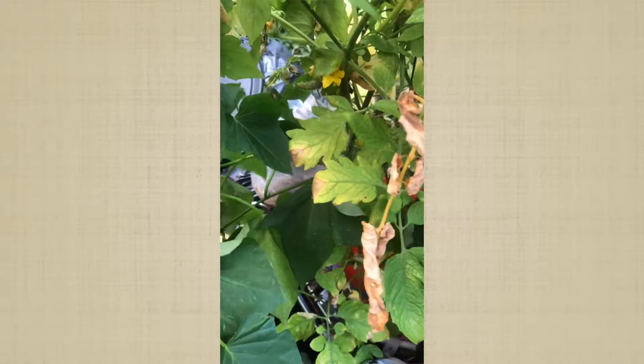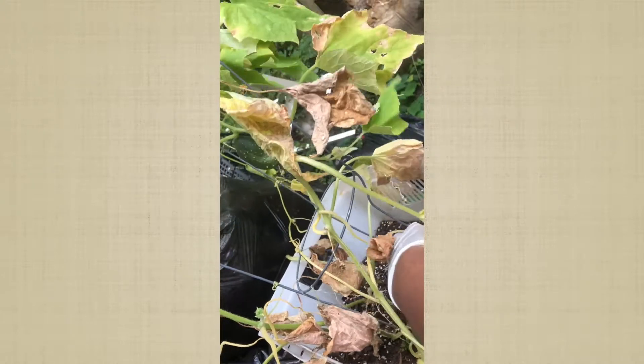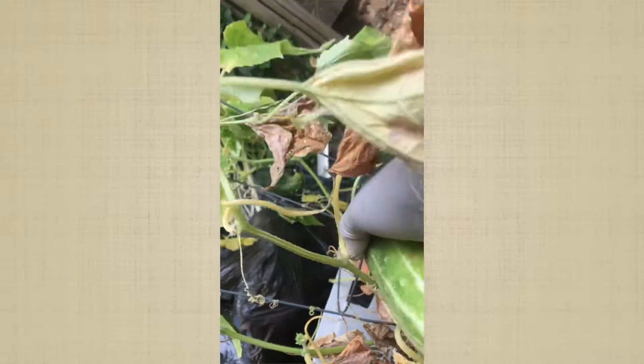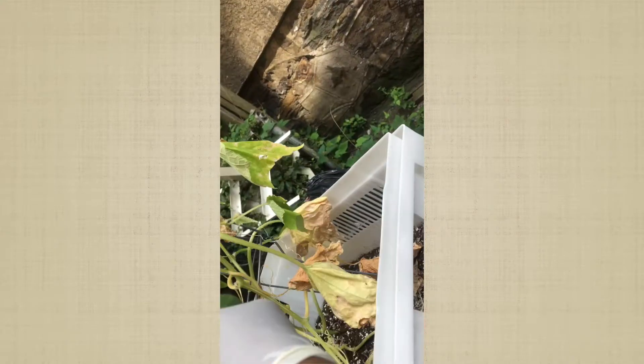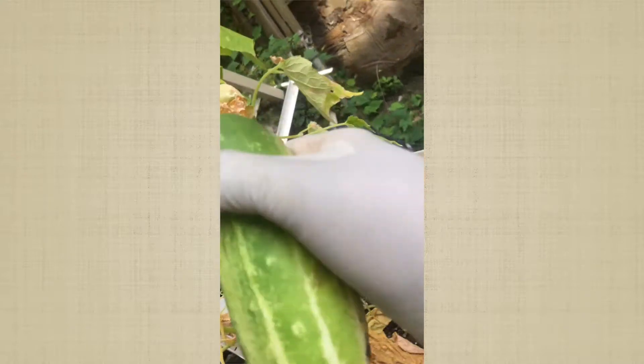Over here — more cucumbers. And over here, more cucumbers. Look at these! I picked cucumbers from another container and I just glanced over at this one and realized I didn't check it. So more cucumbers — that's the best thing.